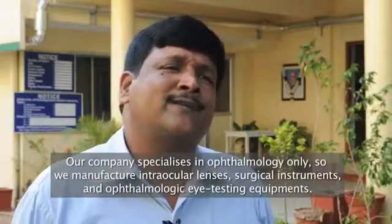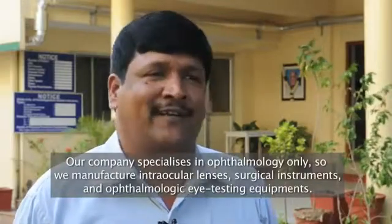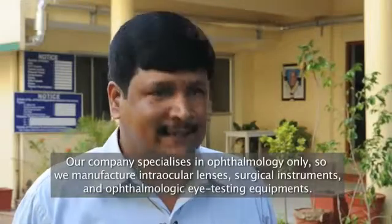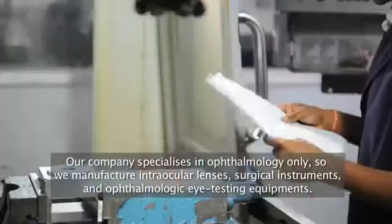Our company is doing only ophthalmology. We manufacture intraocular lenses, surgical instruments, and ophthalmic eye testing equipment.